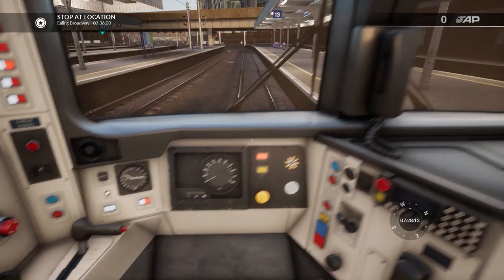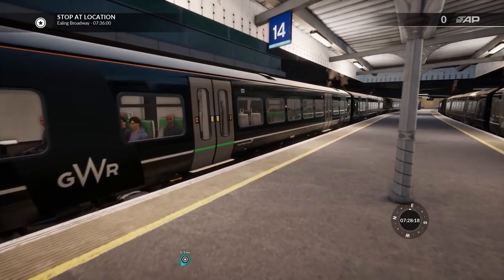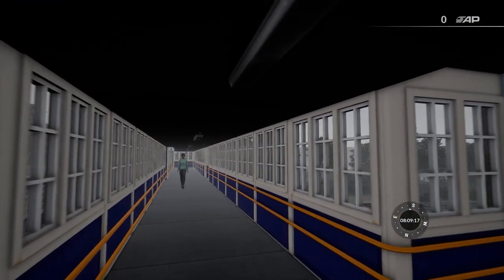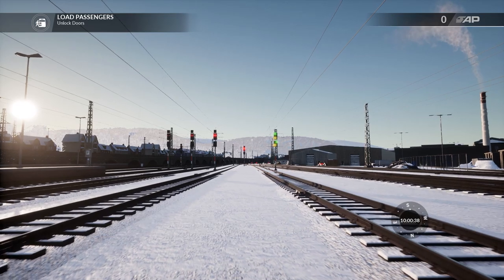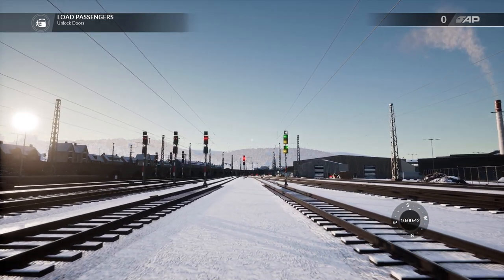You can get out, walk down the platform, and experience the world. Instead of just being a train stuck on the rails, you're now a person that can walk anywhere. You can look in detail at all the platforms, walk over all the footbridges, and really enjoy the scenery around you. There are people who have literally walked up and down the route multiple times, spending hours in one game session just walking along the routes and enjoying the scenery.